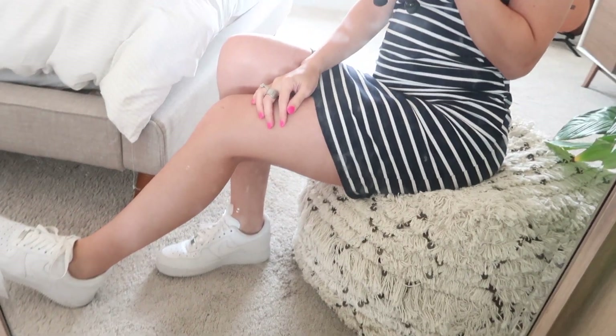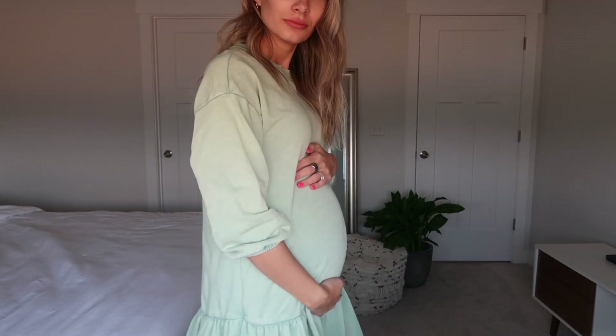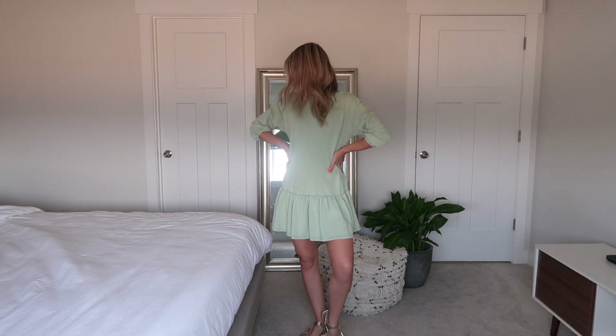And then to make it casual, I paired it with my Air Forces. I just reach for sneakers a lot because they're comfortable. I had to show you another dress because this one I feel like is perfect for a belly bump — the line at the bottom of the dress hits right below the bump, so I feel like it's really flattering.